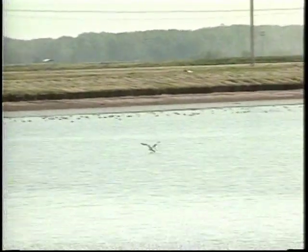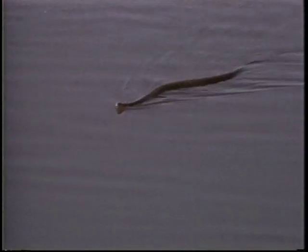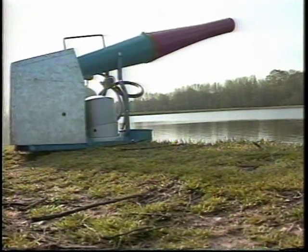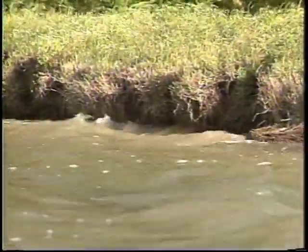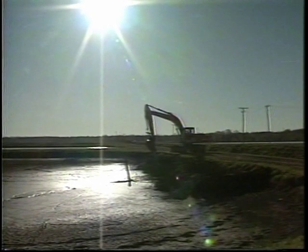Bird depredation is a major concern for all fish farmers. Baitfish farmers lose fish not only to herons, cormorants, and diving ducks, but also to opportunistic fish eaters such as blackbirds and snakes that gather to feed on spawning minnows. Farmers spend considerable time and money to move birds from their ponds. Weeds can also be a problem — cattails and other emerged plants may grow in and around ponds, and submerged weeds and filamentous algae can become problems as well. Finally, maintenance of pond levees is a concern, as winds and waves erode levees requiring regular repair.